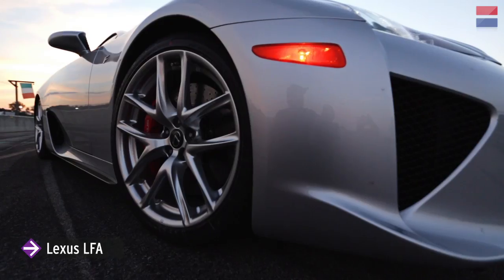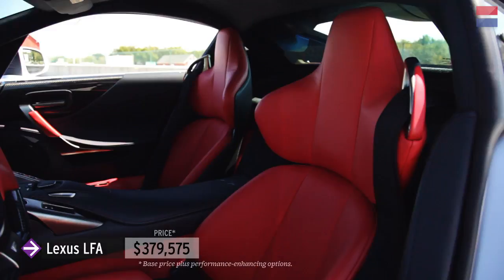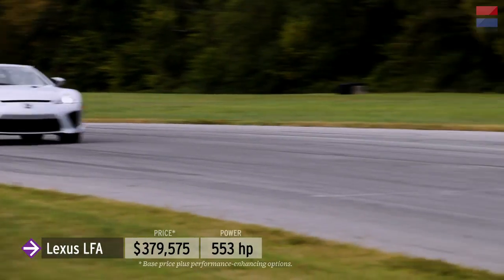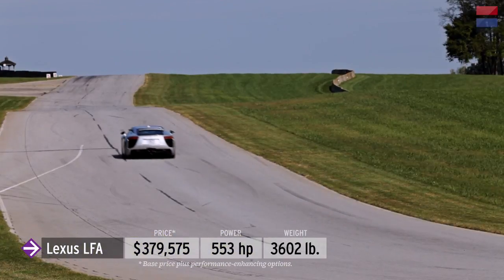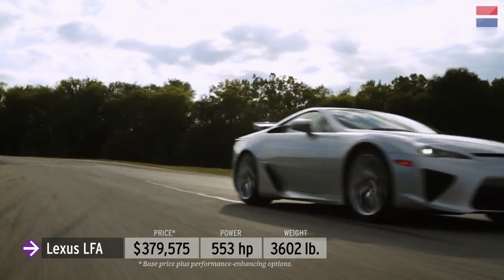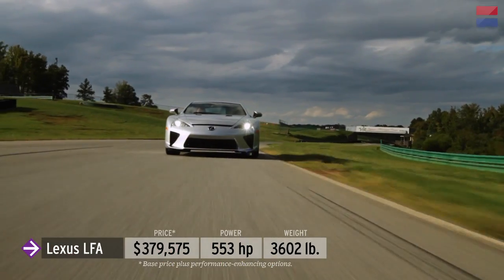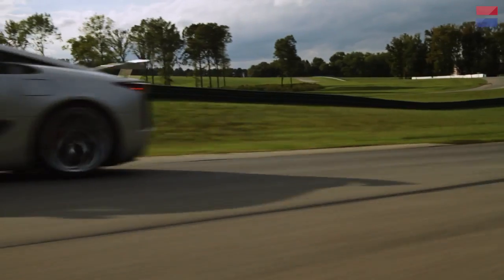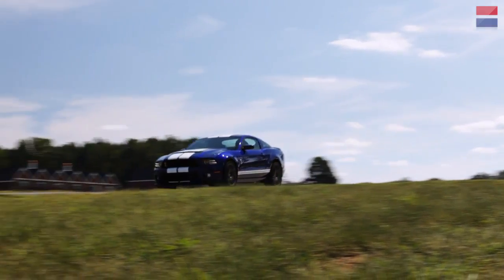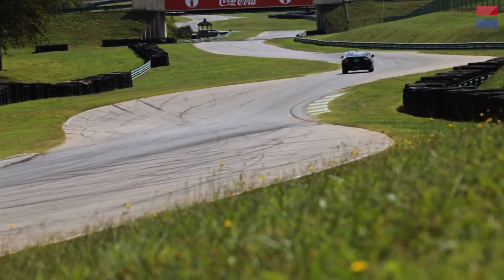Sitting alone in the LL5 class is the $379,575 Lexus LFA — a carbon fiber masterpiece with a wailing 553-horsepower V10. Very special and rare, we had been trying to get Lexus to provide one for VIR for years, but it took the generosity of an LFA owner to make it happen. Now that you know how Lightning Lap works and which cars we brought along this year, be sure to watch the rest of our videos from VIR for lap times and how each car fared on track.